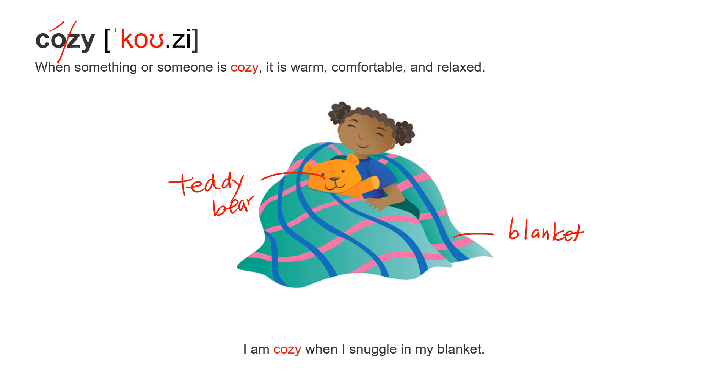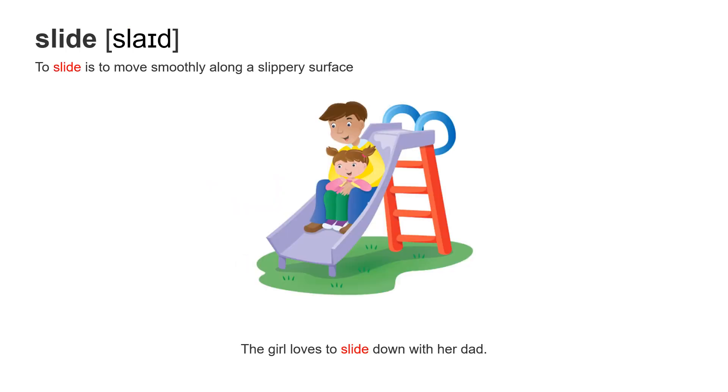The last word for today: slide. To slide is to move smoothly along a slippery surface. The father and daughter are sliding down the slide. Slide is a verb — you usually say slide down. As a noun, the whole structure is called a slide.